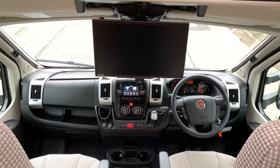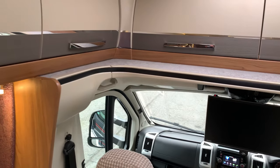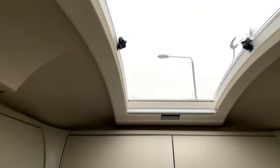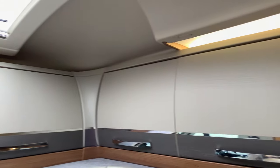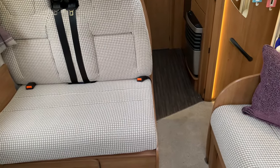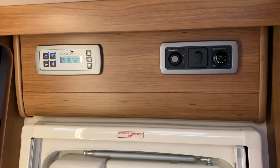Above you've got the TV, which is part of the media pack priced at £1,149. There are lots of lockers around — very nice big roof light and lockers all the way down the side to the kitchen, so you won't have trouble storing things in this motorhome. Above the door is the control panel for the Truma heating.